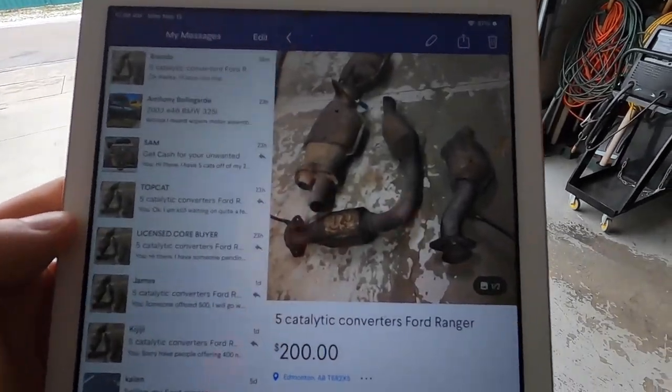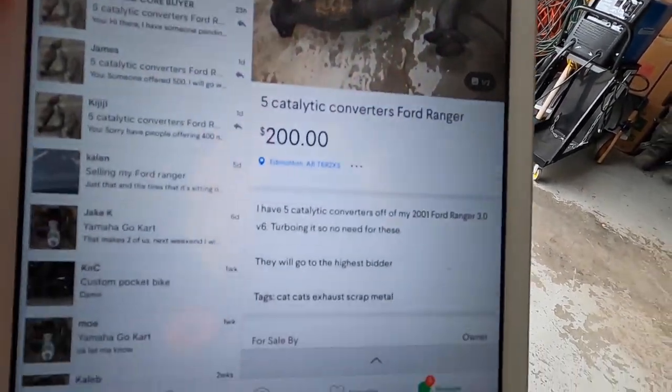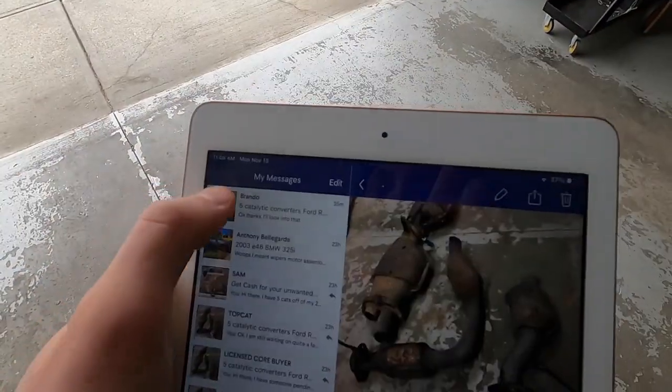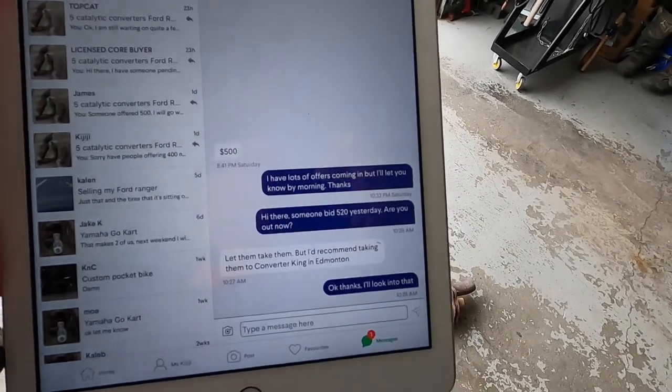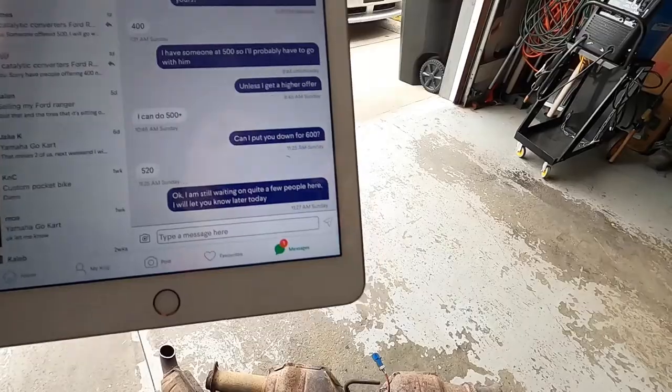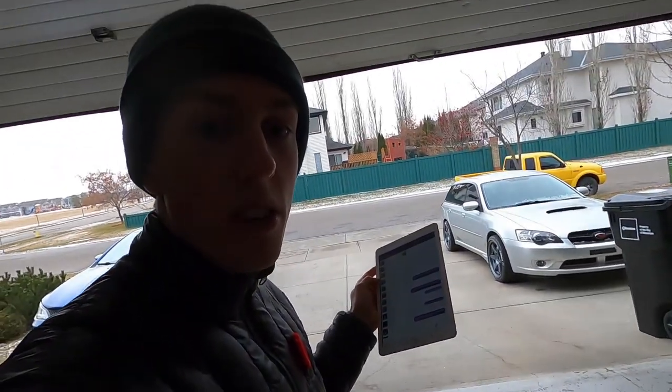So I posted them on Kijiji — that was the first step. I put the price at $200 and said they'll go to the highest bidder. People started messaging me: one guy said $500, another said $520. So my highest bid on Kijiji so far is $520. Somebody on Kijiji also recommended me to go to a place called Converter King in Edmonton. That's what I'm going to do now and see if I can get a higher price than $520.